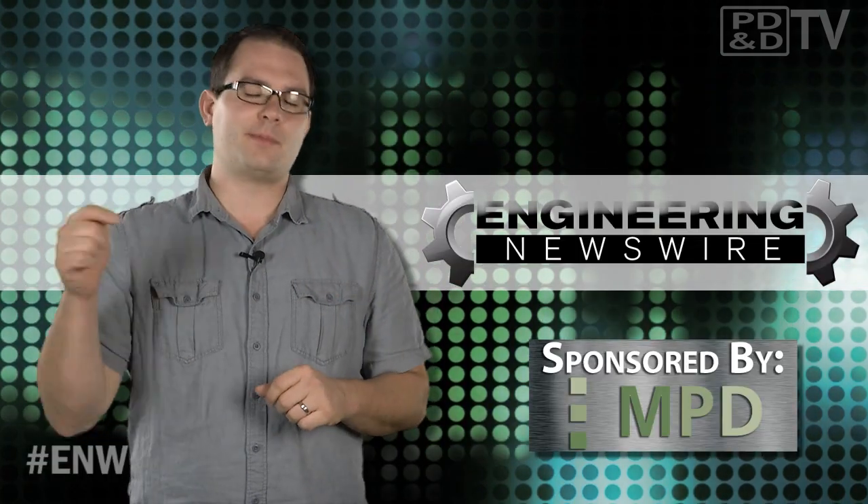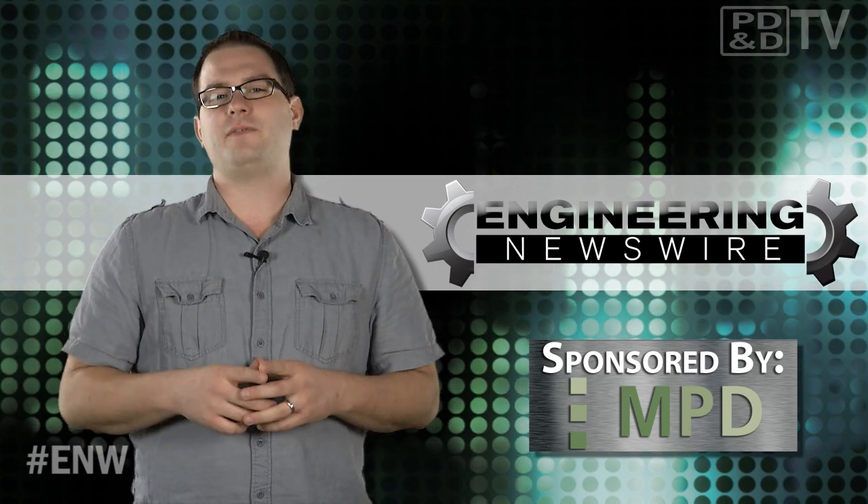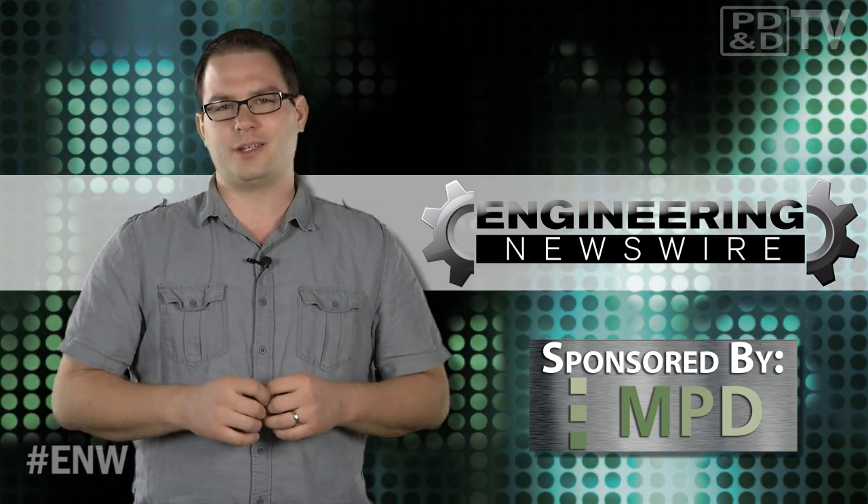Do you have story ideas? Comment below or email us, and we'll cover them in an upcoming episode. For PD&D TV, I'm David Manti, and this has been your Engineering Newswire.